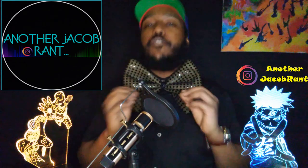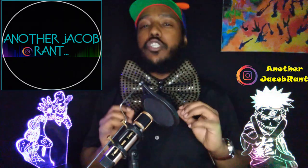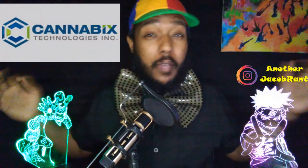Today I will be highlighting a Canadian penny stock that is focusing on a technology that could revolutionize how law enforcement tests drivers who are driving under the influence of MJ. And this company is Cannabix Technologies, ticker symbol BLO — and the ticker symbol is BLO, sounds like blow, and you blow into the device.